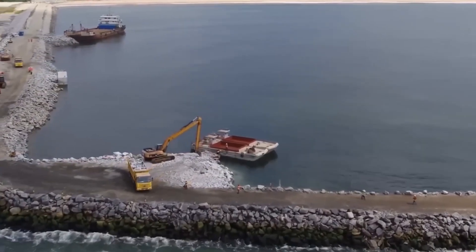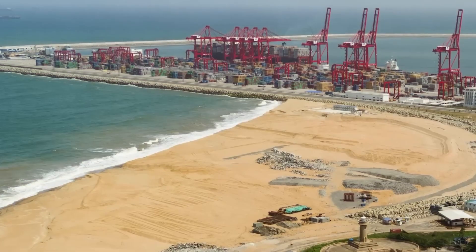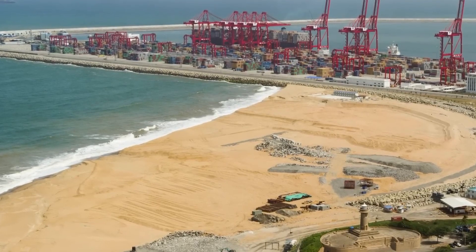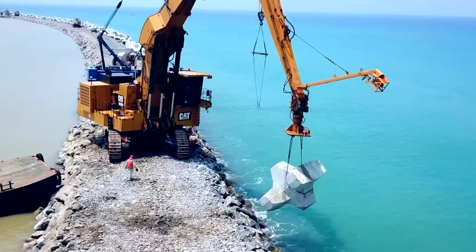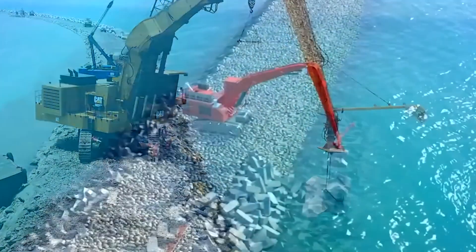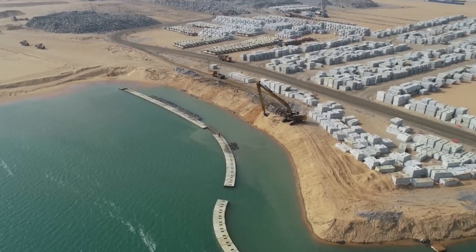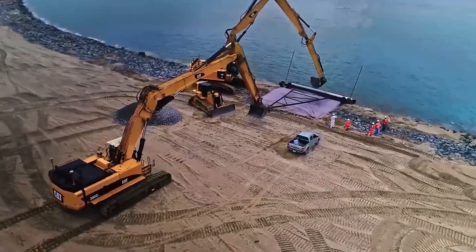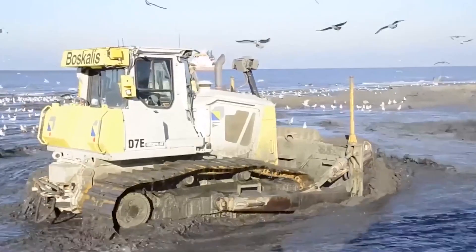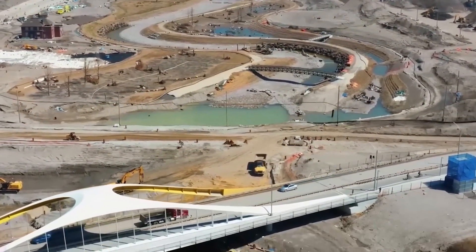Building an artificial island is no easy task, and Colombo Port City has faced many obstacles since construction began. Transforming a section of the ocean into a thriving financial hub requires advanced engineering, enormous financial resources, and careful environmental planning. One of the biggest engineering challenges is land reclamation — the process of creating new land by filling shallow coastline waters with sand and rock. Engineers dredged millions of tons of sand from the ocean floor and deposited it along the coastline of Colombo. However, reclaimed land is often unstable, requiring additional reinforcement to prevent sinking or erosion.